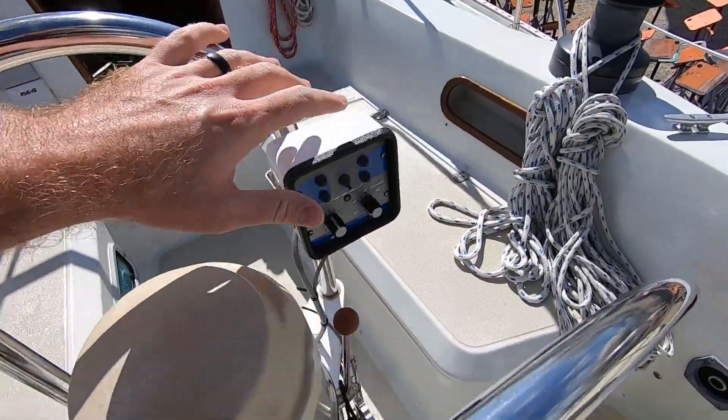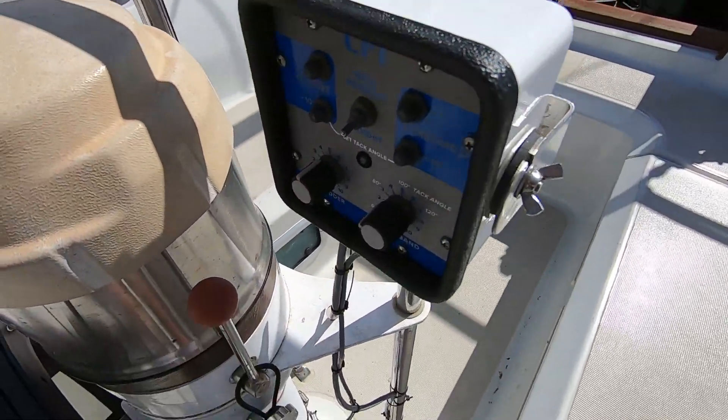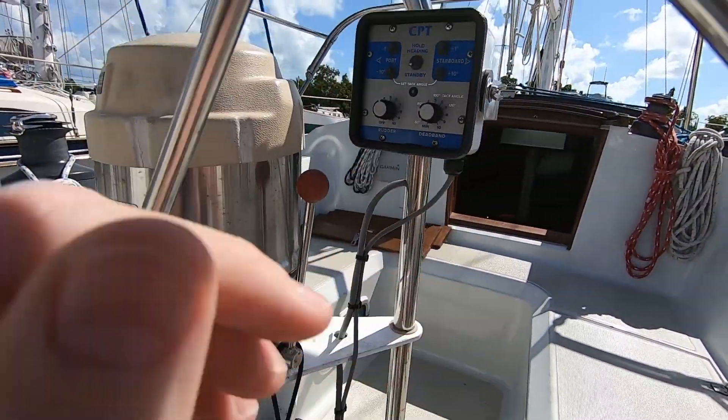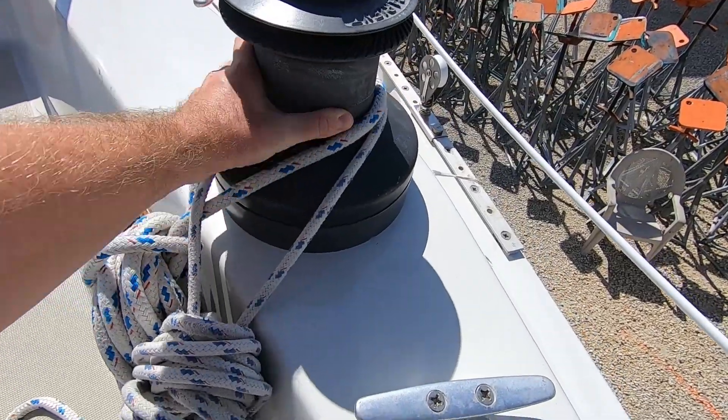One thing on this boat that makes me really jealous is this right here - the CPT autopilot. It's a really good system, it's kind of old school technology but they still sell them brand new and they work really well. We've got some very large jib sheet winches as well.